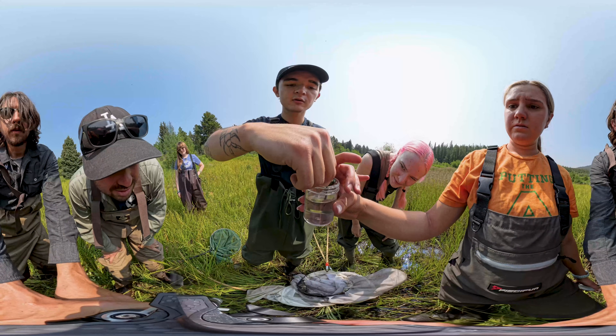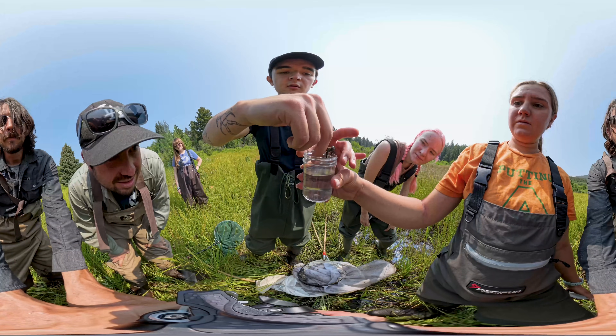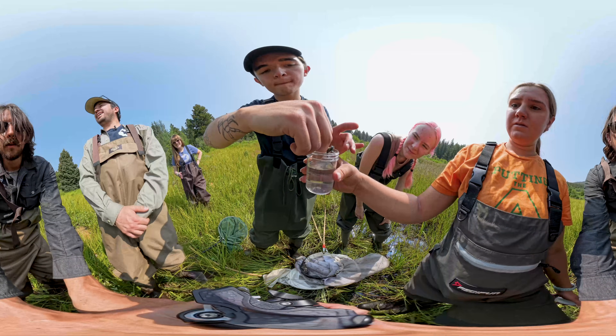Yeah, now she's laying. You see the eggs? Yeah, I see them — she's laying the eggs.